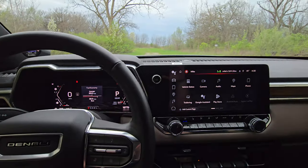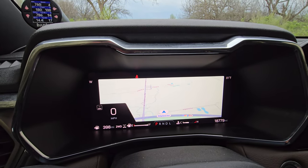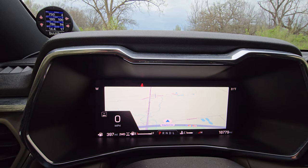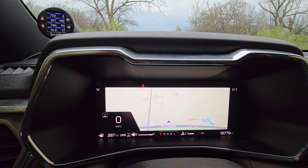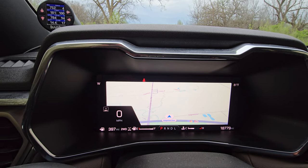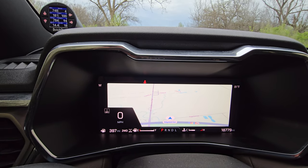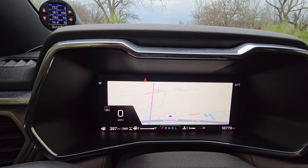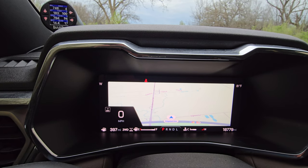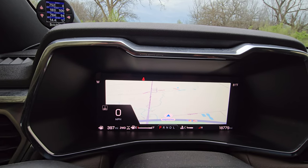One thing I wanted to touch on is the infotainment system — in my opinion the best on any vehicle made. Everything just works: it's quick, it's smooth, and most importantly you have Google on board. You can ask Google to change your climate settings, ask about the weather, get sports scores as you're driving. Even though it's a limited version of Google, it still provides a lot of information.